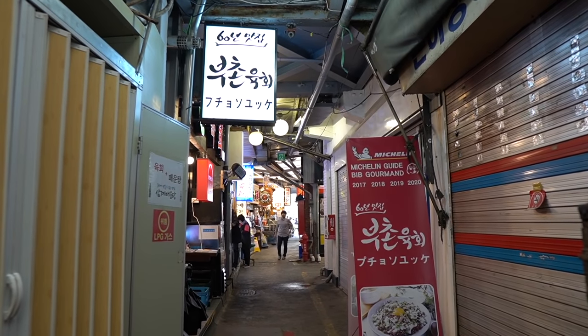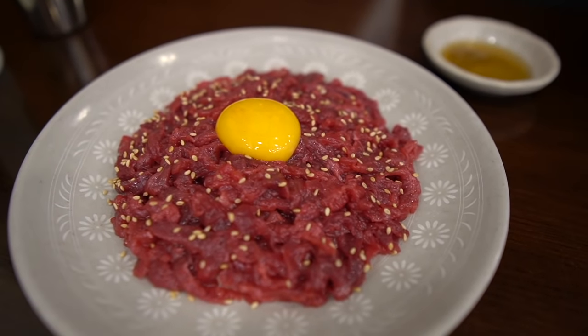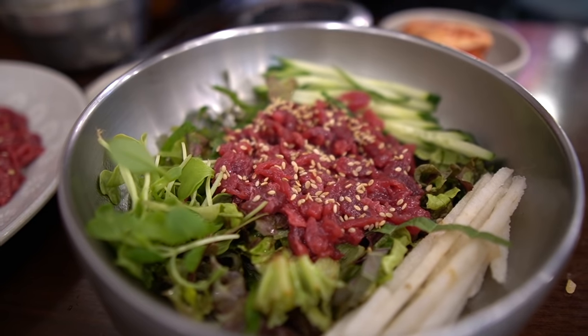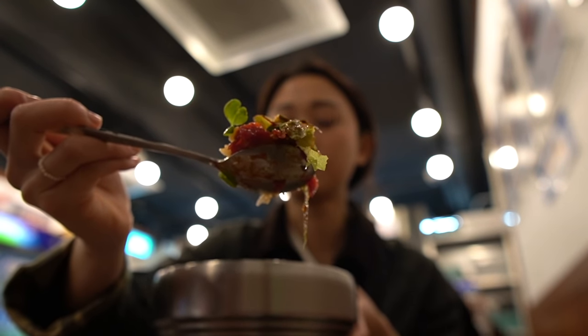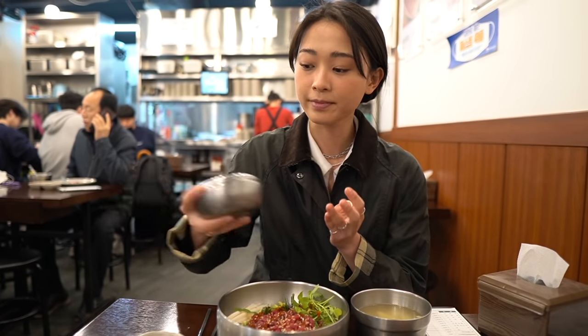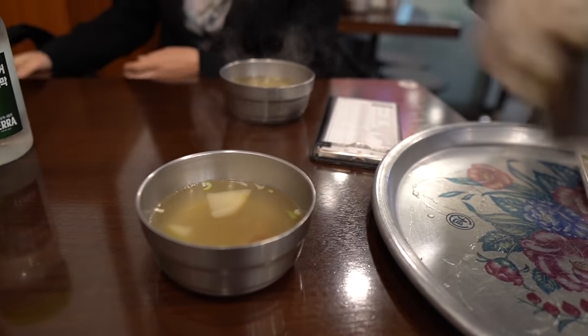Now we're at our second location and we're about to try some yukwae. Yukwae is Korean beef tartare paired with Korean pear and an egg yolk. I ordered the yukwae bibimbap, which comes with raw beef, some Korean pears, cucumbers, and some baby sprouts. You always want to shake the rice bowl — it helps the rice release from the bowl much more easily. This place also always comes with a radish beef bone broth and it smells amazing.